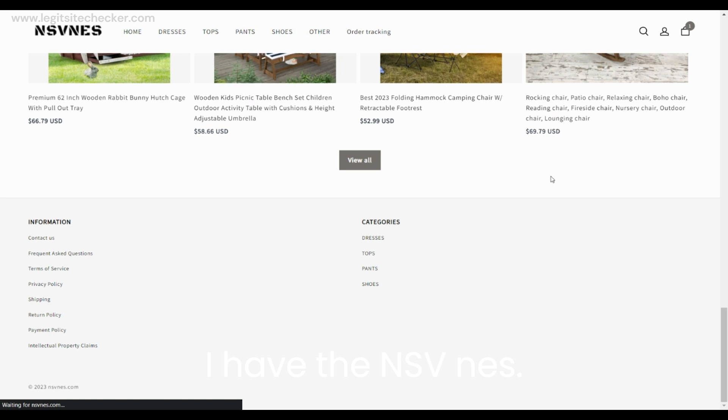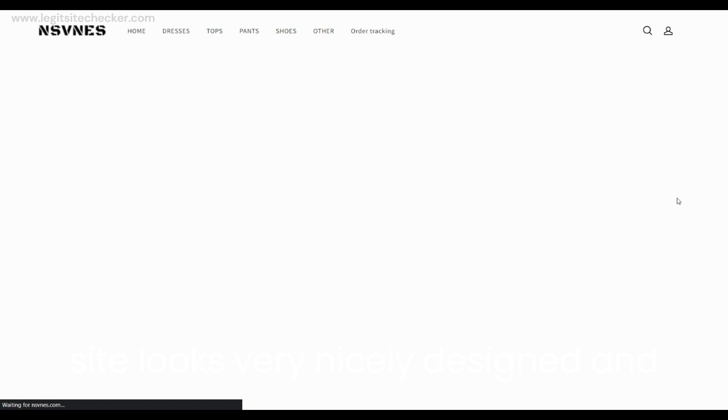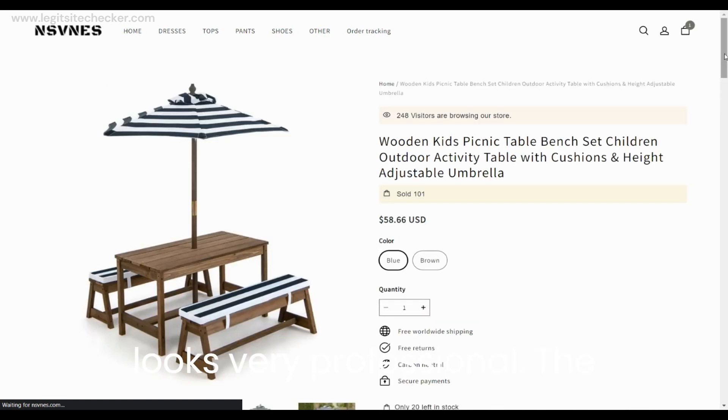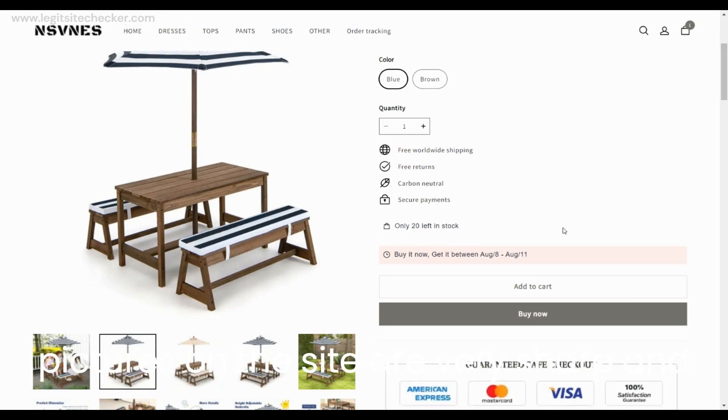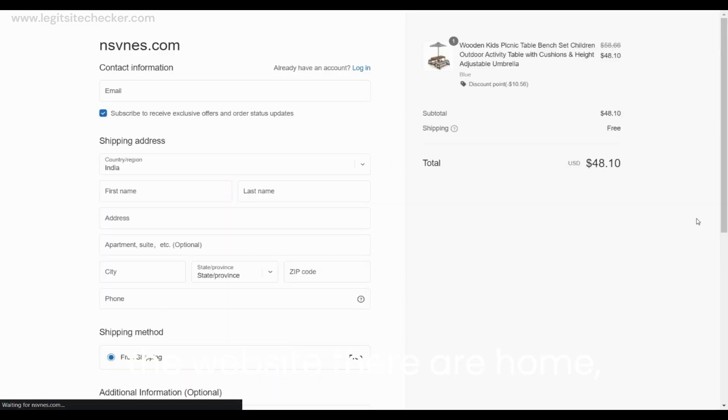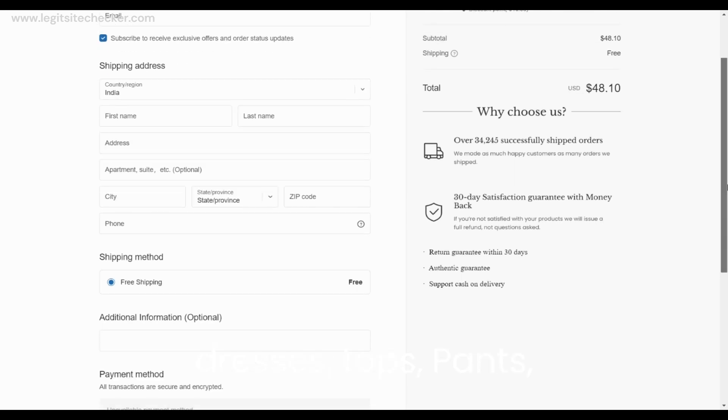On selecting any product, it takes you to the product details page, where you can select the color, size, quantity, as well as add to cart and buy now options. The add to cart and buy now option works well and will take you to the usual form to fill up the contact details, shipping information, and payment options. There is also a 30-day return policy, authentic product guarantee, and cash on delivery support mentioned.